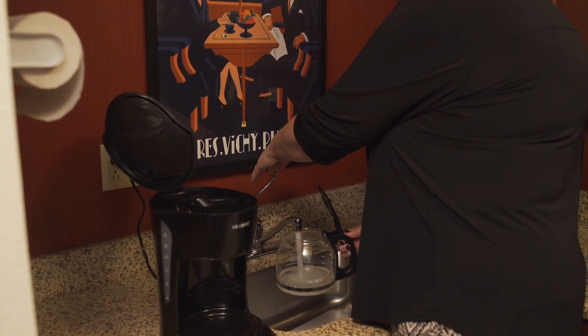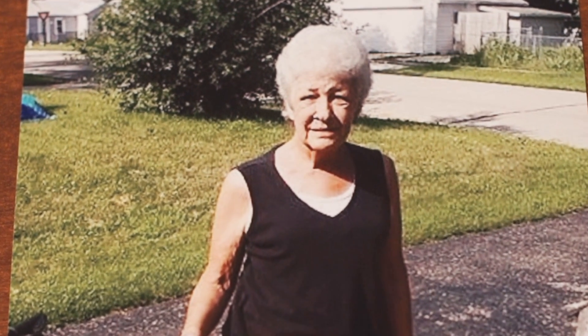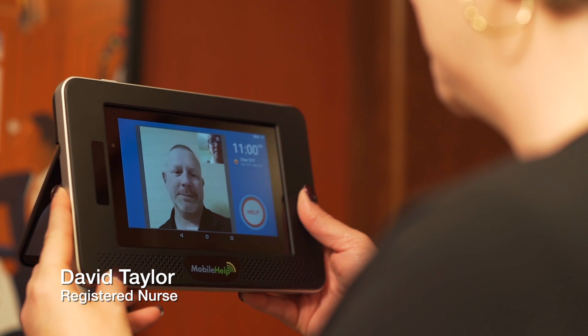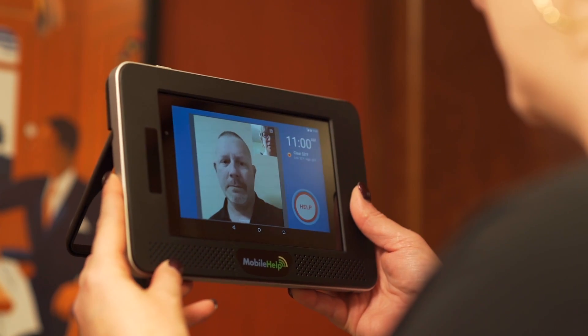Christy takes care of her elderly mother who lives across town. A new tool she uses to keep her mother safe is called MobileHelp. The MobileHelp tablet allows her to video conference with health care professionals — 'Morning, Christy. How are you doing today?' The tablet base station is designed to keep elderly people safe at home as long as possible.